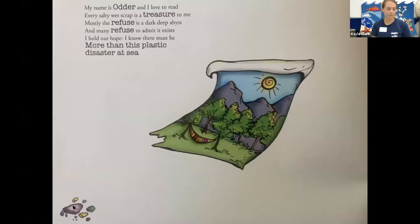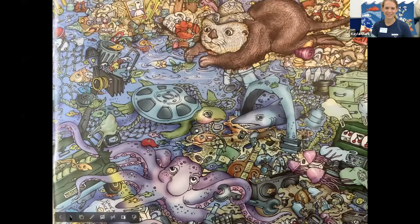My name is Otter, and I love to read. Every salty wet scrap is a treasure to me. Mostly the refuse is a dark deep abyss, and many refuse to admit it exists. I hold out hope — I know there must be more than this plastic disaster at sea. Do you all like to read? We can see in the next picture our narrator, Otter. Is anyone able to find the crab again? There's the crab hanging out with Otter. I really like — it looks like there's a shark right in the middle there, which is one of my favorite fish. Later this summer, we're going to have two different programs that are all about sharks, just because they're such cool animals.